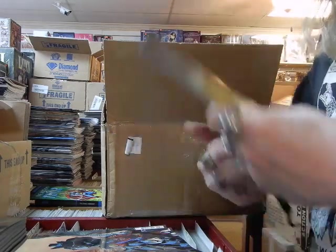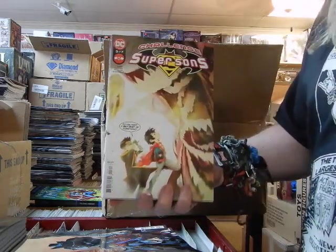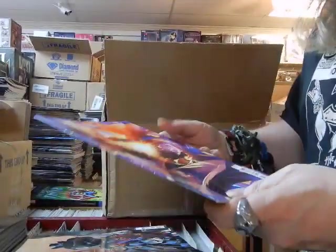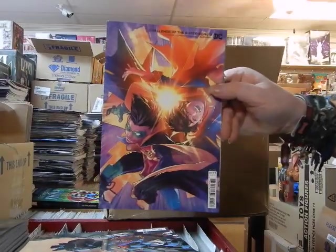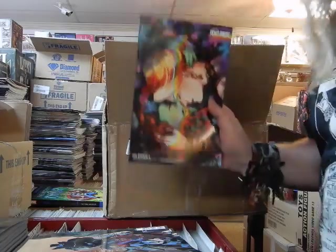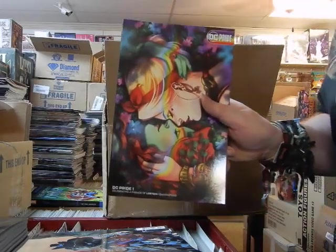Here is the C cover on Batman Urban Legends number four. Challenge of the Super Sons number three — that's the A cover, and there is the B cover on that. Another one of the DC Pride Harley Quinn and Poison Ivy covers.